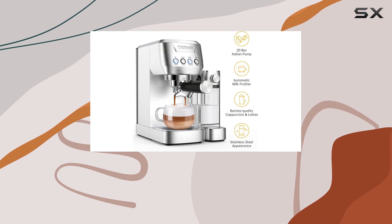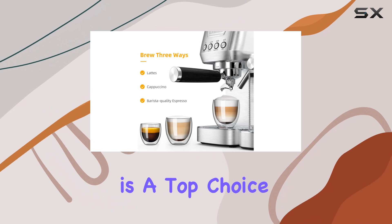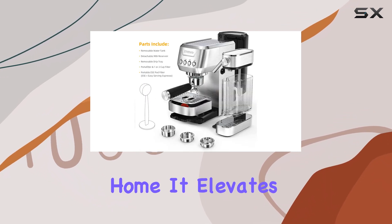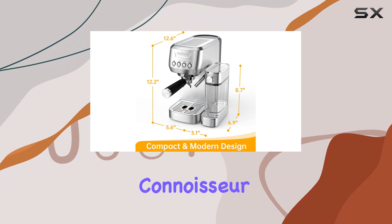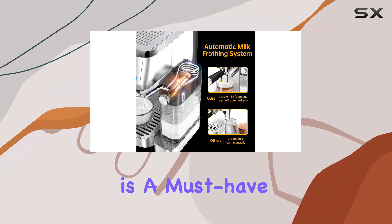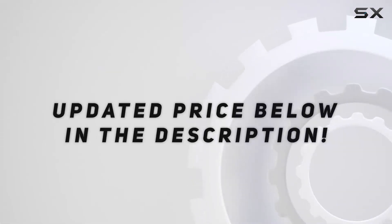With its impressive features and attention to detail, the Mattinata Mattino Pro Espresso Machine is a top choice for those seeking a premium coffee experience at home. It elevates your morning ritual, providing a stylish and efficient way to start your day. Whether you're a coffee connoisseur or just looking for a reliable machine, this espresso maker is a must-have addition to your kitchen. Check out the video description for updated price.